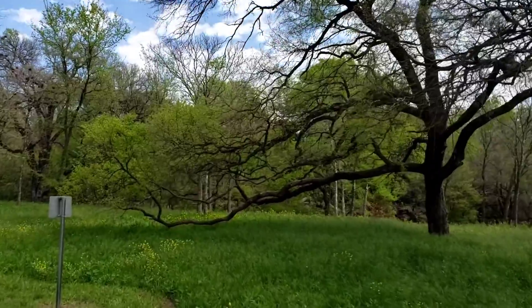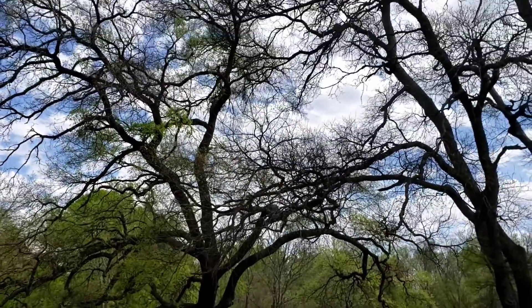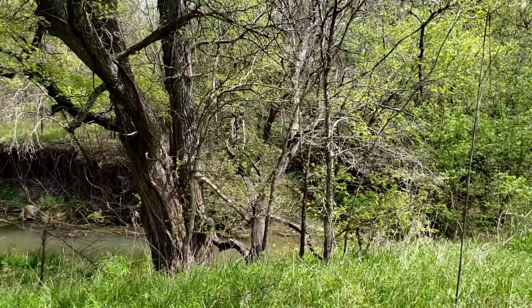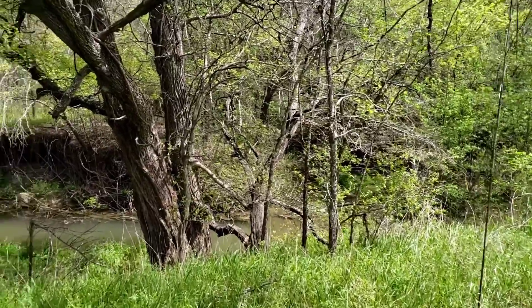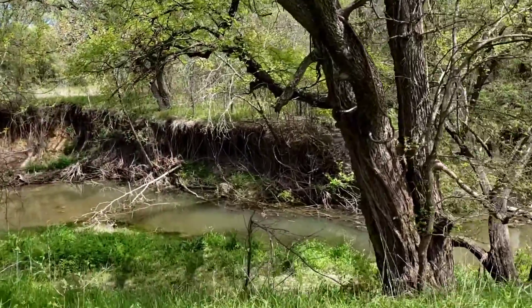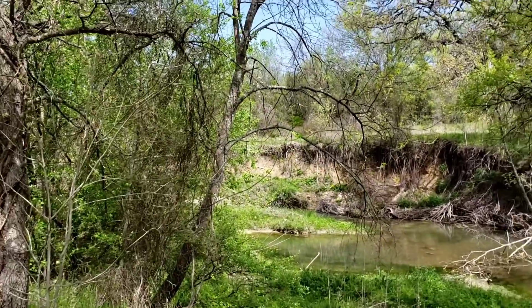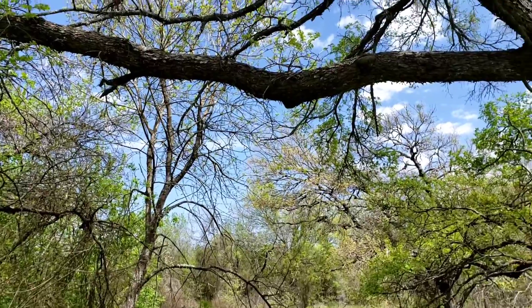Look at this tree — it's a pretty cool tree. Come up here at a little stream. It's a really nice, serene spot.